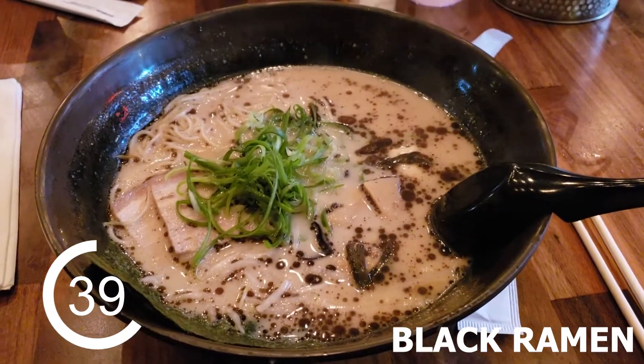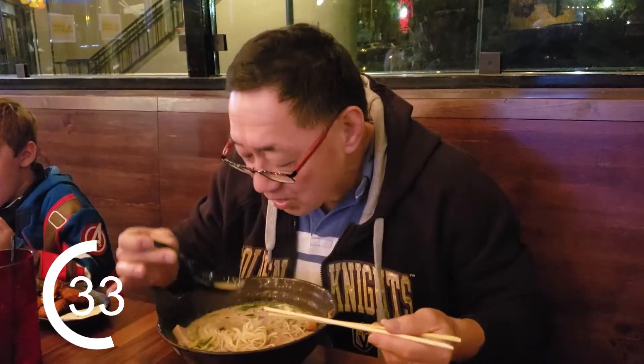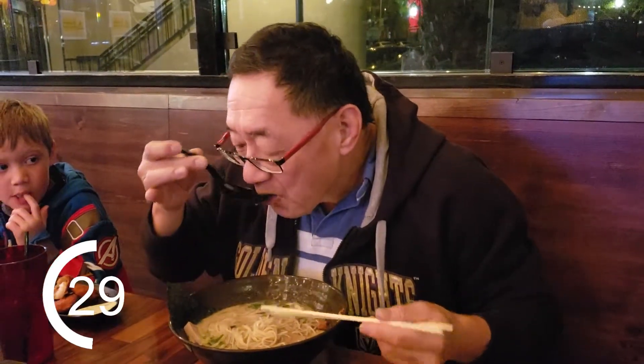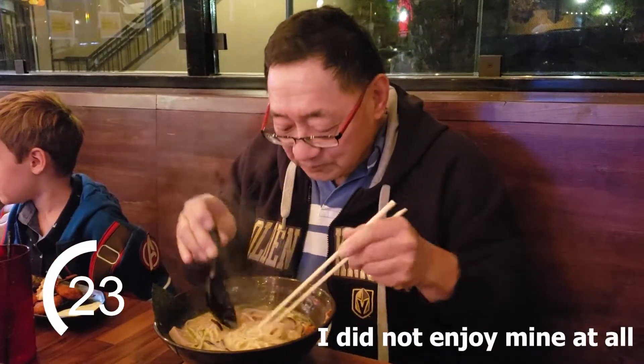And finally, what you really want to know: how is the ramen? Well, we tried the Koppang Black Ramen, which is a pork broth — tonkotsu — and what makes it unique is this black garlic oil they drizzle on top. It has a good flavor. Good flavor.